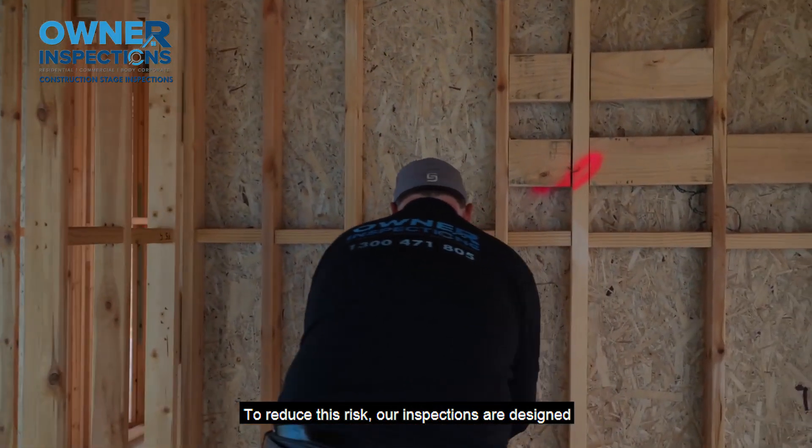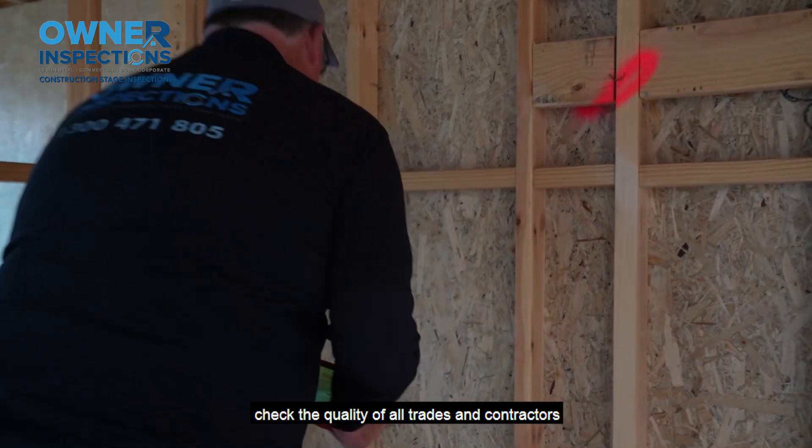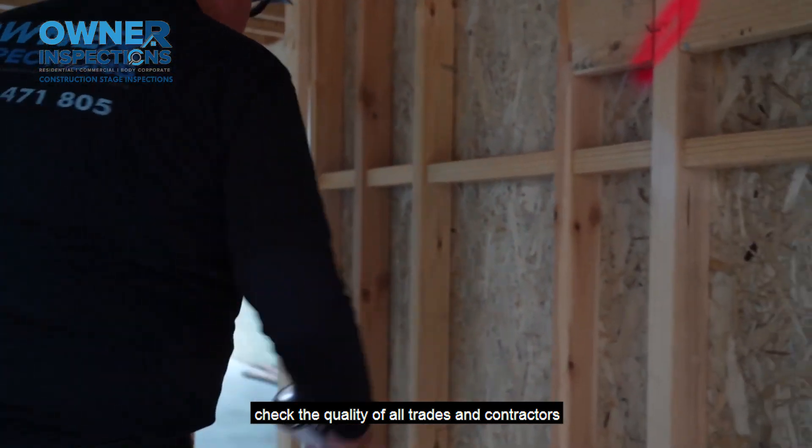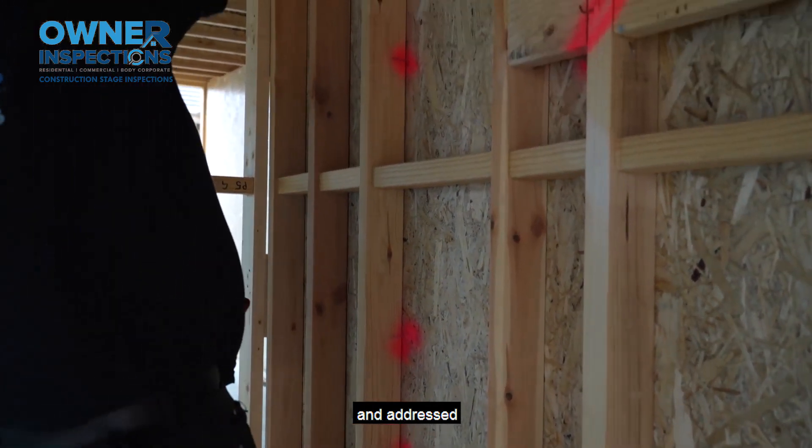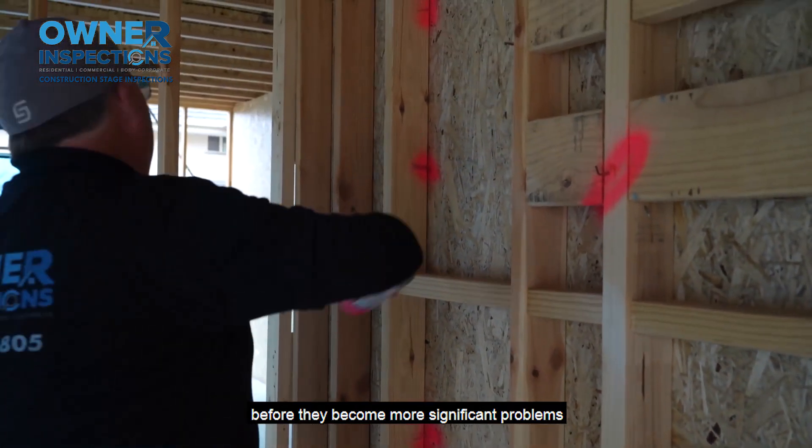To reduce this risk, our inspections are designed to thoroughly check the quality of all trades and contractors' workmanship during construction, ensuring that issues are identified and addressed before they become more significant problems.